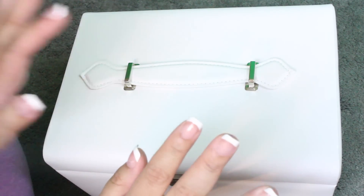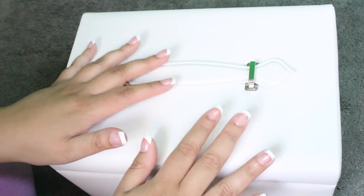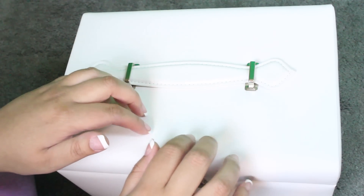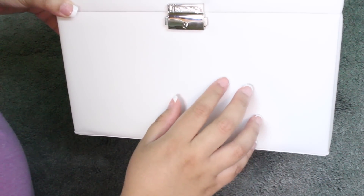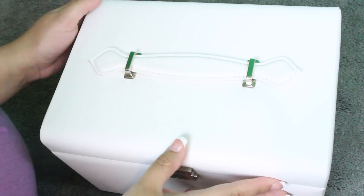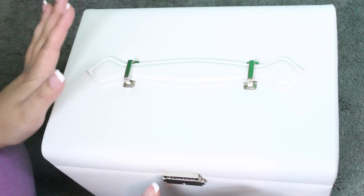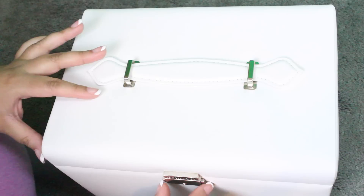So this jewelry box — I purchased this on Amazon and I am absolutely in love with it. You can get this in white, black, blue, and I think even in pink. The lining is a little bit different depending on the color that you choose. It's from the brand Song Mix. I purchased this on my own, but I just love this jewelry box so much. I highly recommend it if you want to organize your jewelry. It holds so much.